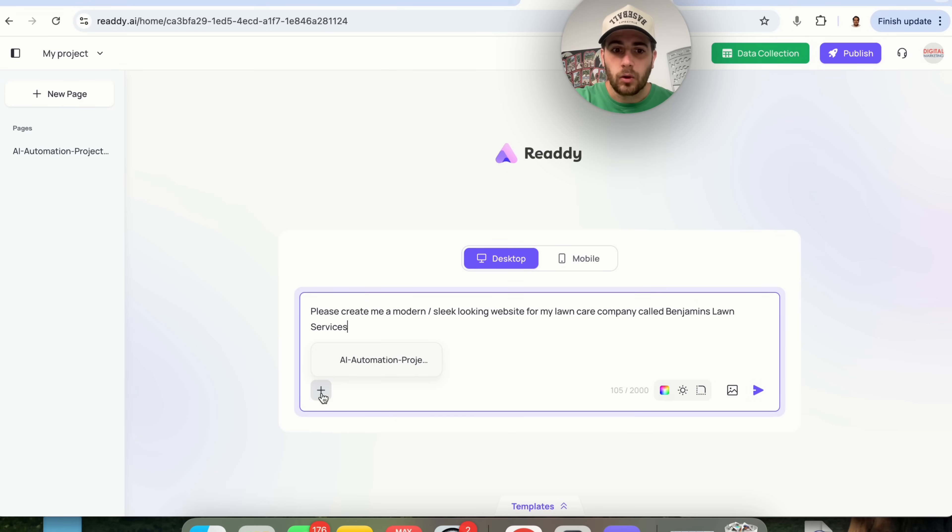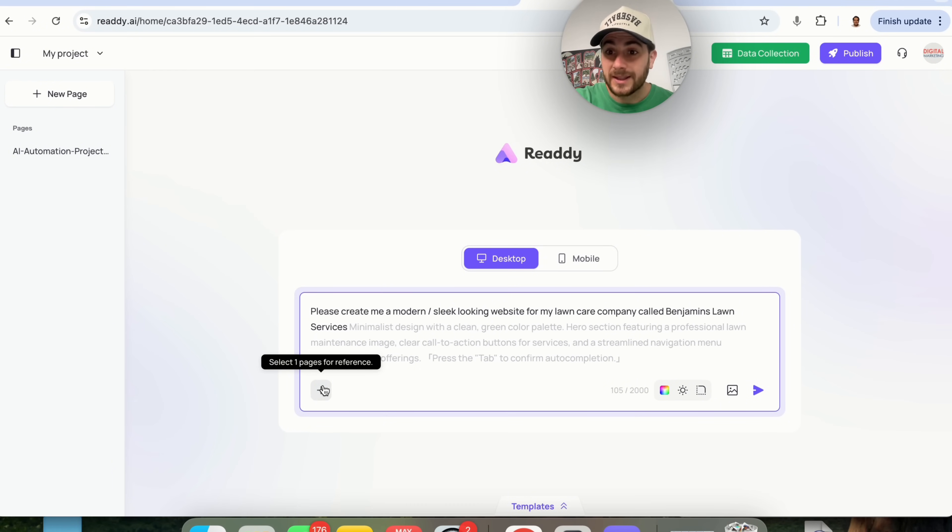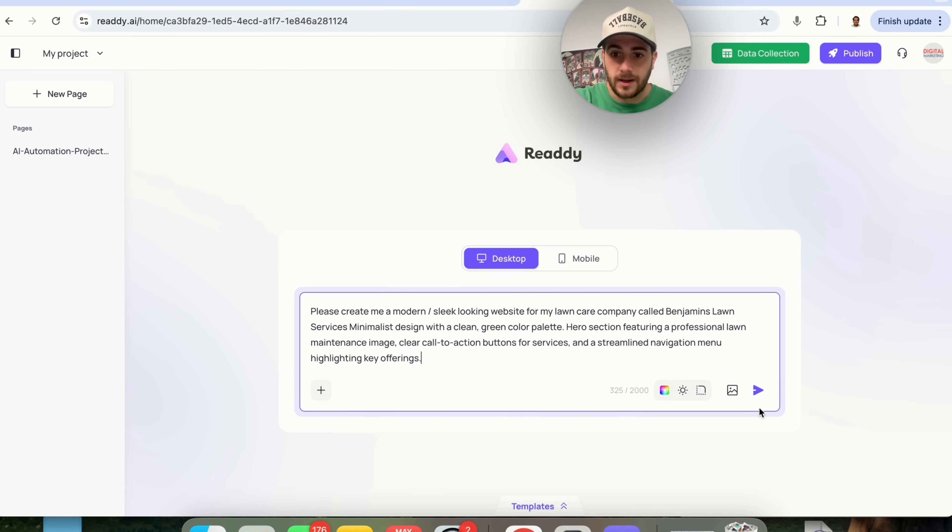If we wanted to, we could also click on this to select a page we already have for reference. The tool is beginning to auto-complete my prompt, so I'm going to accept that — this is going to make my prompt way better, way more detailed, which is going to be great.